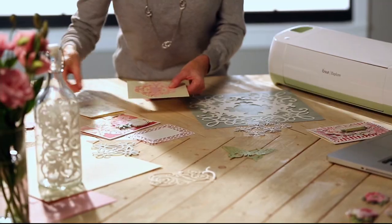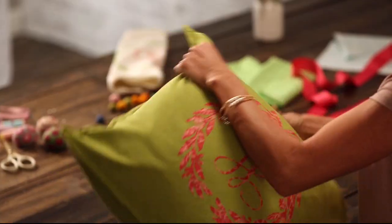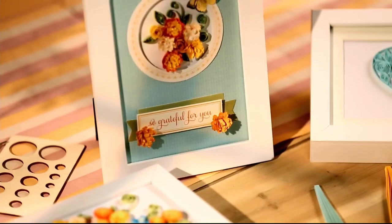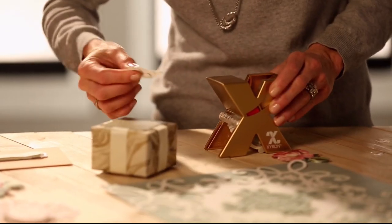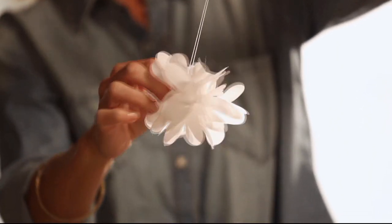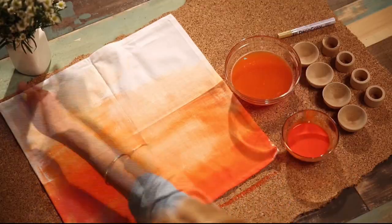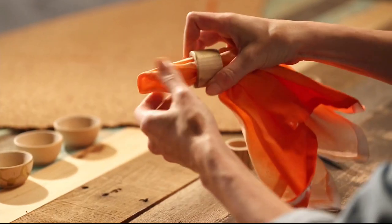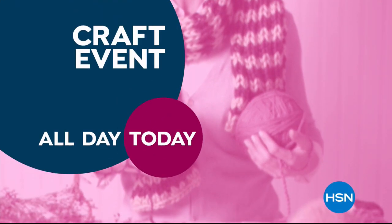It's Project Central around here. With just a little imagination, some of this, a bit of that — the possibilities are endless. Whether you're just getting started or you have a full room devoted to crafting, we have the supplies and ideas to help get it done. Say yes to crafting at HSN.